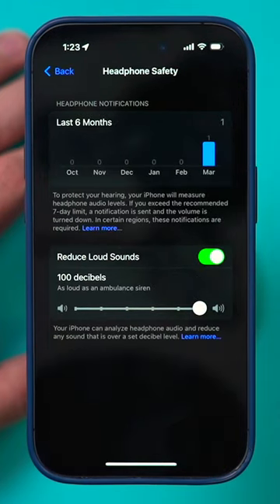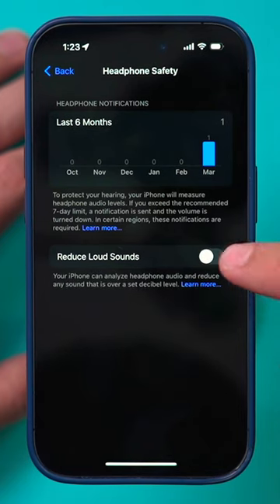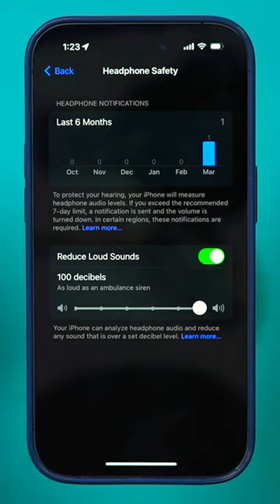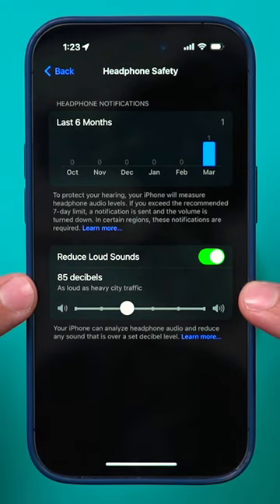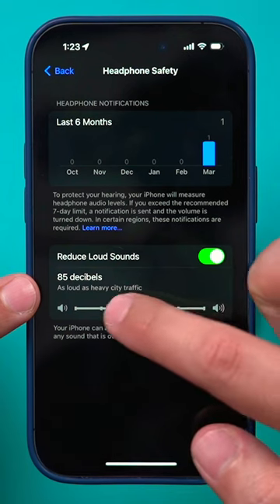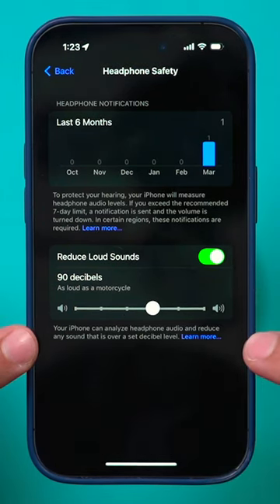Click this option and right there you can turn on Loud Sounds — this is off by default. If you turn it on, you can reduce the slider, so any sound louder than heavy city traffic or a motorcycle will get reduced.